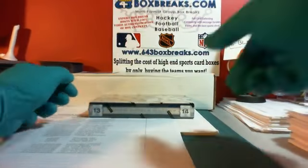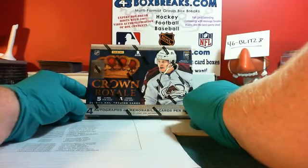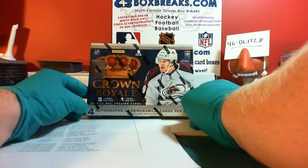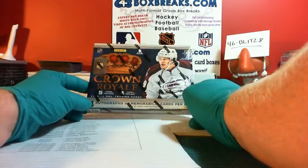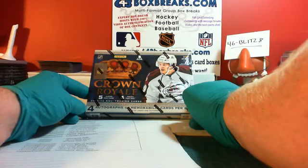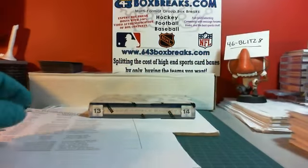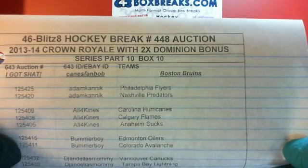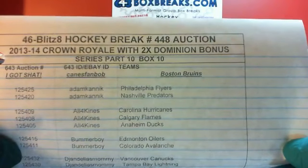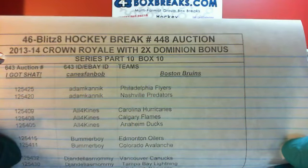What I mean by biggins is all the cards that come out of this box, as well as the other 11. I took a sealed case of Crown Royal, all 12 boxes, and we're doing single box breaks from that sealed case. All the hit cards that come out of each box score points. Whoever has the most points after part 12 gets first pick overall on that double dominion bonus break. So that's what the biggins case series thing is all about. Here is the roster for this break. This is YouTube reference number 448, 13-14 Crown Royal with double dominion bonus, biggins bonus, part 10, which is box 10 of 12.